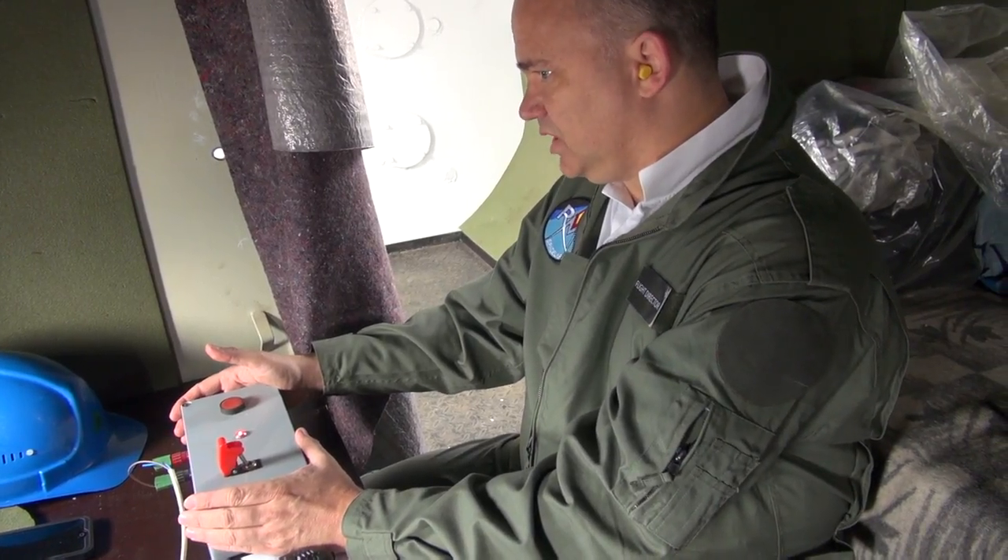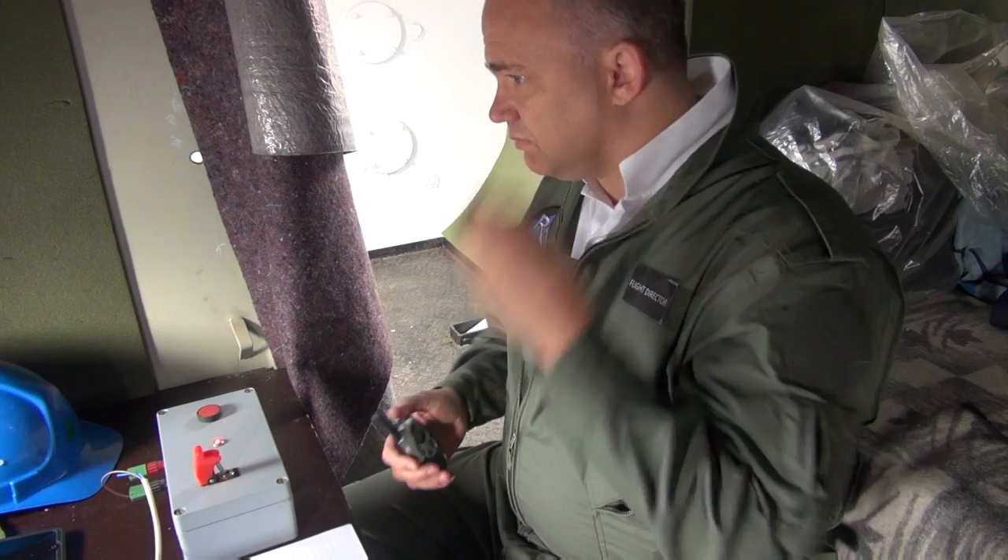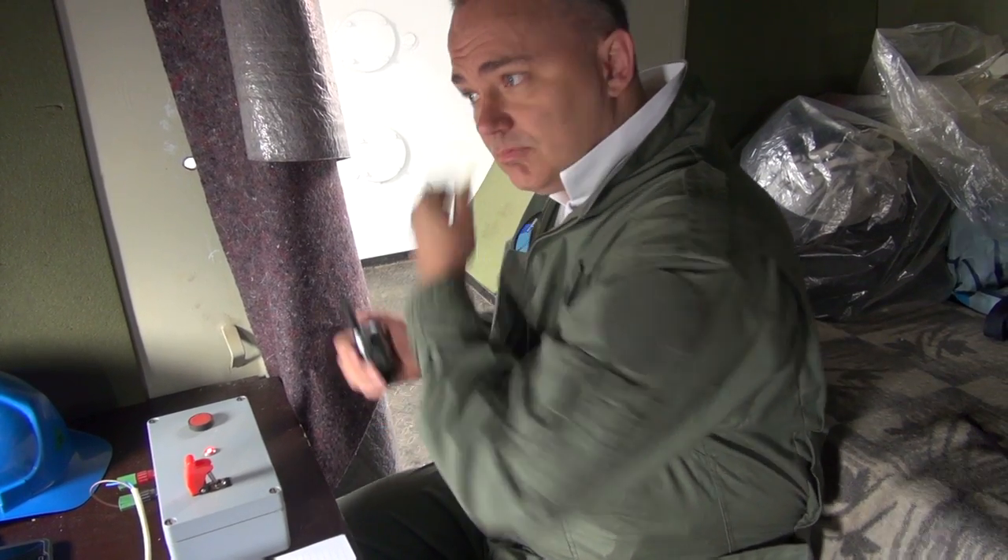Yes. Everybody, this is Flight. I want to congratulate you on a good burn. The area is now open. Ignition, I'm closing the cooling water. Confirm, please turn off the cooling water.